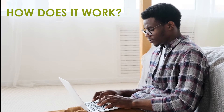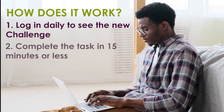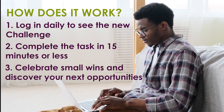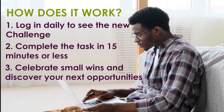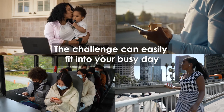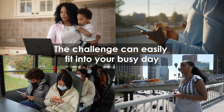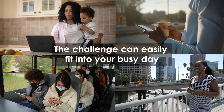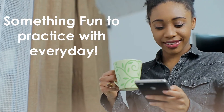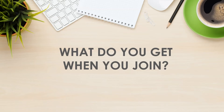So how does it work? One, you log in daily to see the new challenge. Two, complete the task in 15 minutes or less. Three, celebrate small wins and discover your next opportunities. The challenge can easily fit into your busy day — whether you're at home looking after your child, on a lunch break at work, on a train going somewhere, or just taking a walk, there's something fun to practice with every weekday.